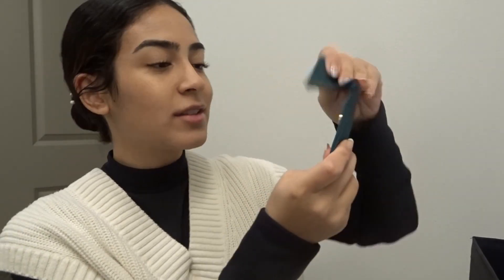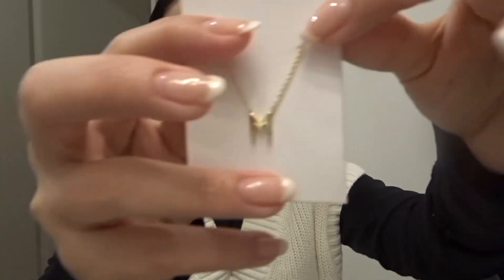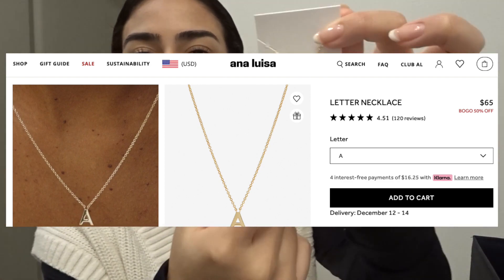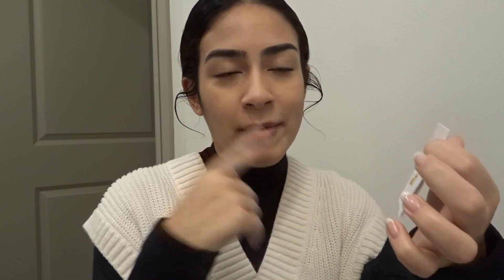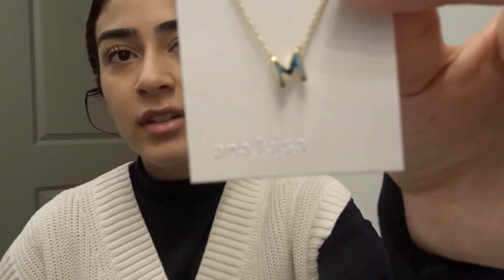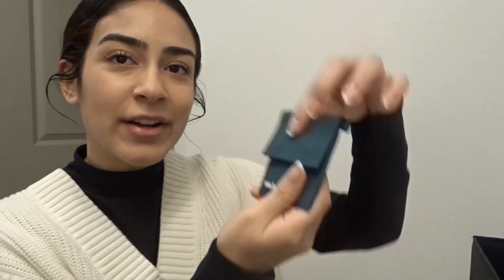The next one also came in a cute little package, so I'll open it up with you guys. This is the letter necklace with an M on it. I got it for my boyfriend because his name is Matthew — for me to wear it — but whenever I'm mad at him it's gonna be for Medina, which is my last name. This is beautiful and it just feels high quality — you can hear how good quality that is. The final one also came in a green roll package.